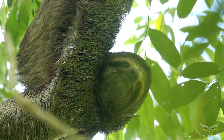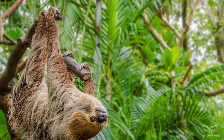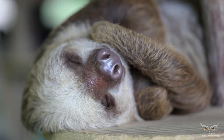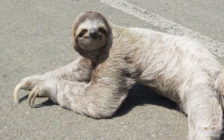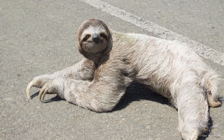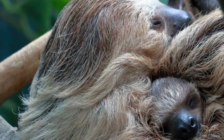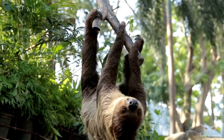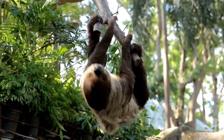Sloths' limbs are adapted for hanging and grasping, not for supporting their weight. Their muscles make up only 25 to 30 percent of their total body weight. Their specialized hands and feet have long curved claws, to allow them to hang upside down from branches without effort, and are used to drag themselves along the ground. Sloths move only when necessary, and even then, very slowly. They usually move at an average speed of 4 meters per minute, but can move at a marginally higher speed of 4.5 meters per minute if they are in immediate danger.